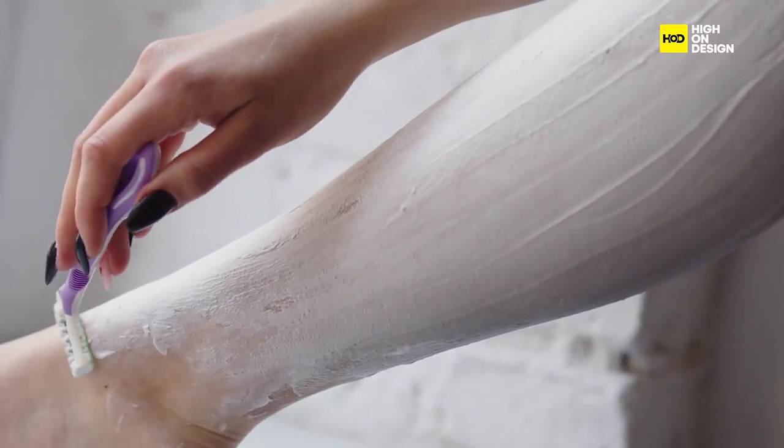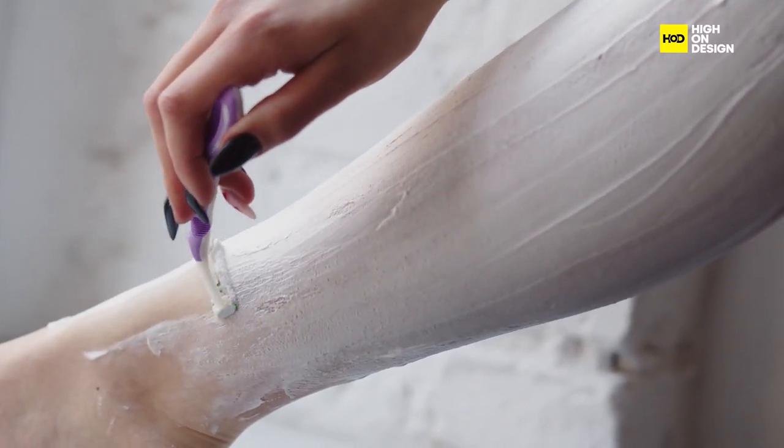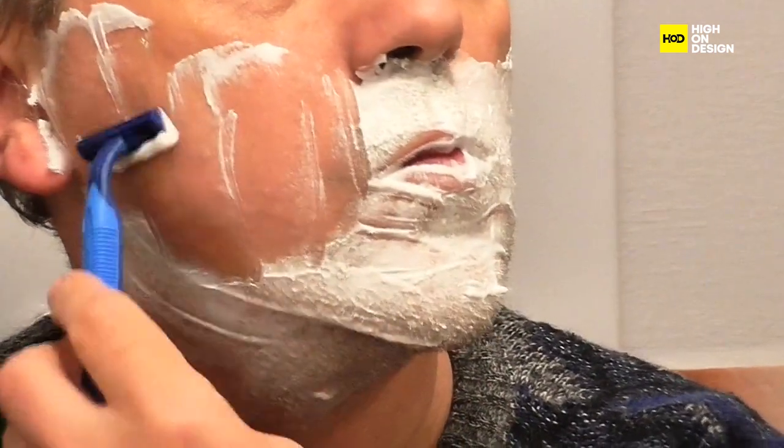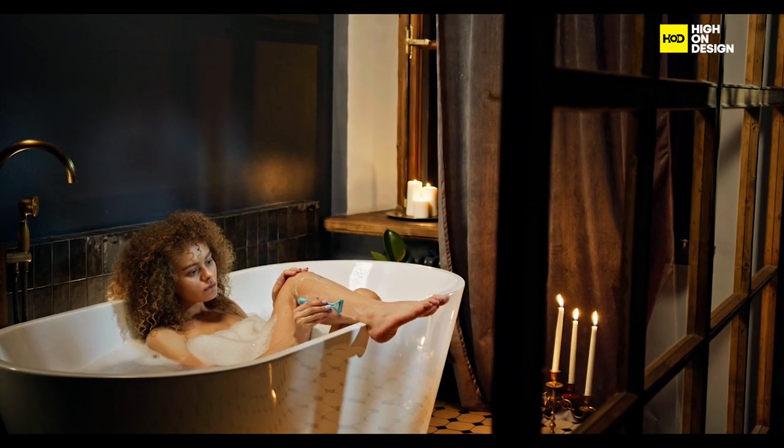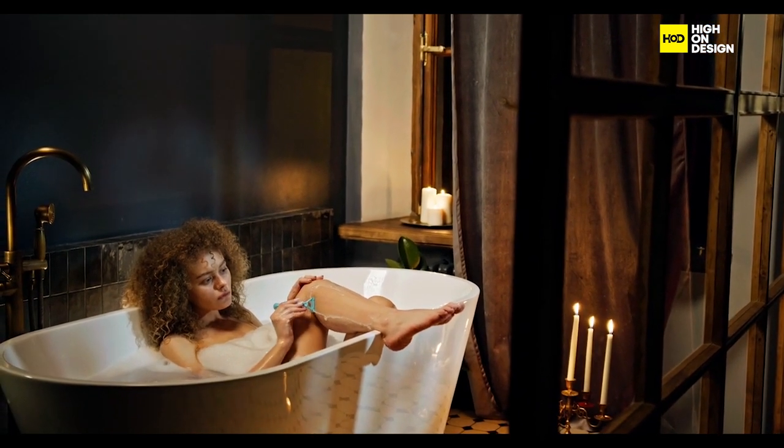Moving on to the Razor, a grooming essential cherished for its sharp blades and ergonomic handle. Whether shaving facial hair or grooming body hair, its simple yet effective design delivers a smooth and comfortable experience.